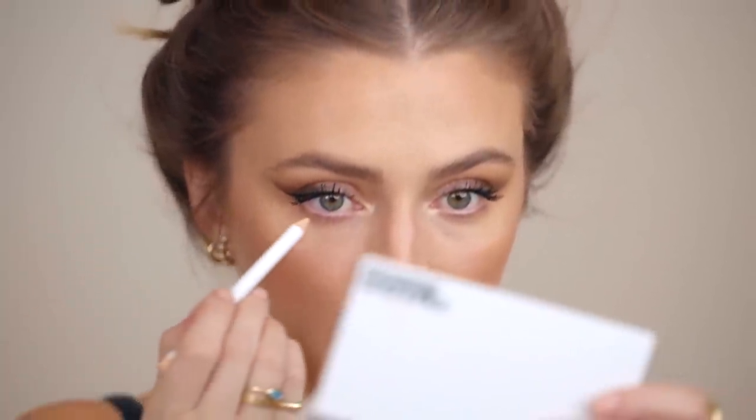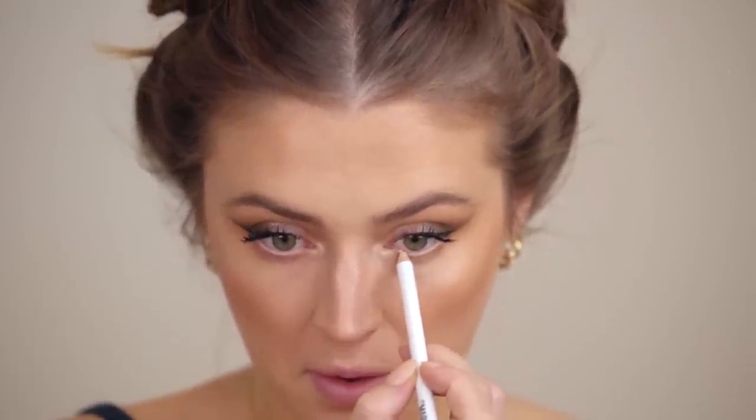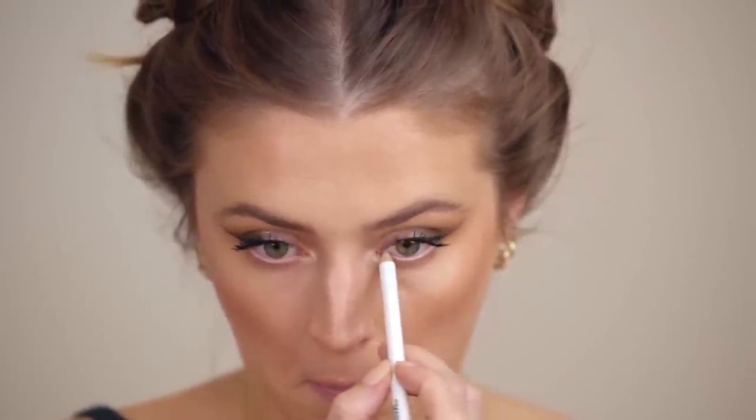I'm going to take that Master Matte brightening pencil and put a little layer in the waterline, just to take away any of the pinkness there. And I think I'm going to leave the eyes there and move on to the lips.